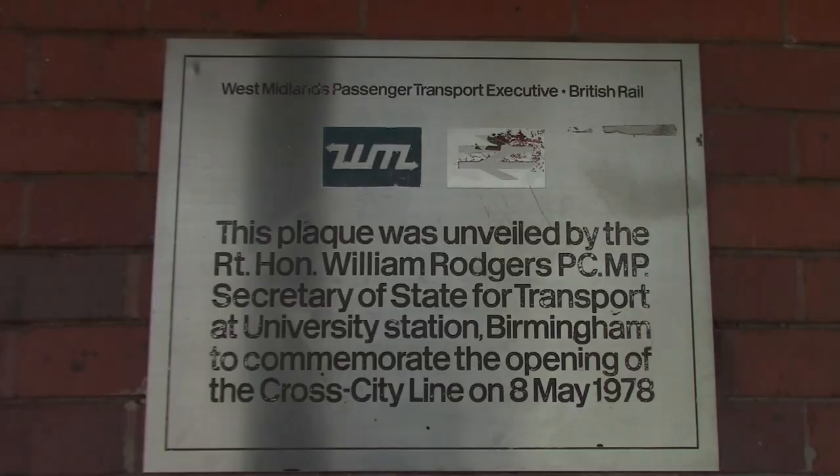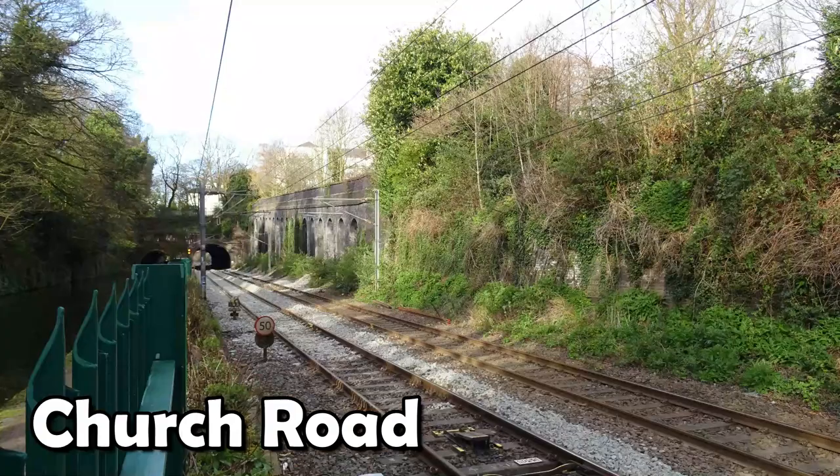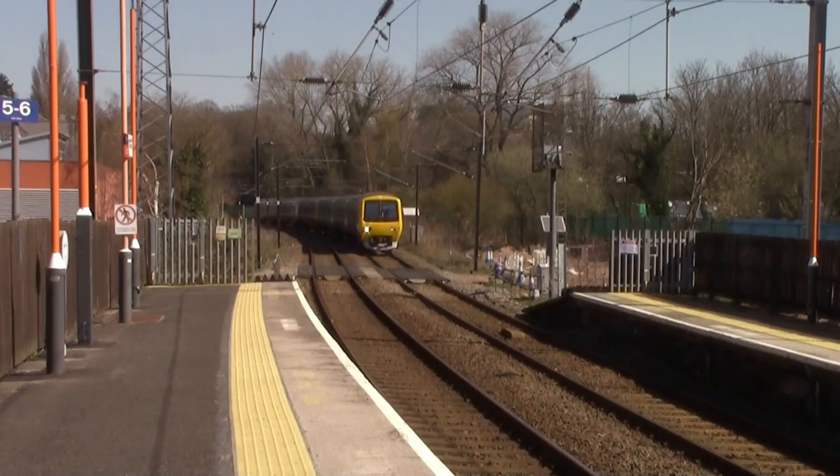The station history of University Station is quite simple - it opened on the 8th of May 1978 by British Rail when the Cross City Line started between Longbridge and Four Oaks, then got extended to Redditch and Bromsgrove. A bit further north from University Station, between University and Five Ways, there are two disused railway stations - Somerset Road, which closed in 1930, and Church Road, which closed in 1925.